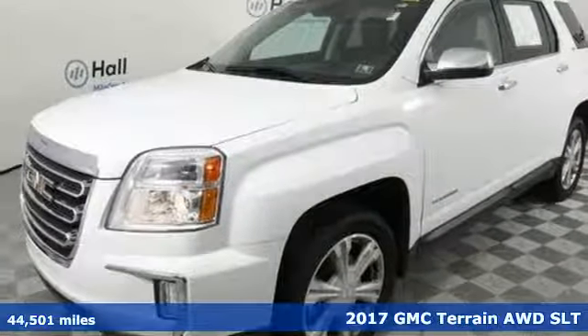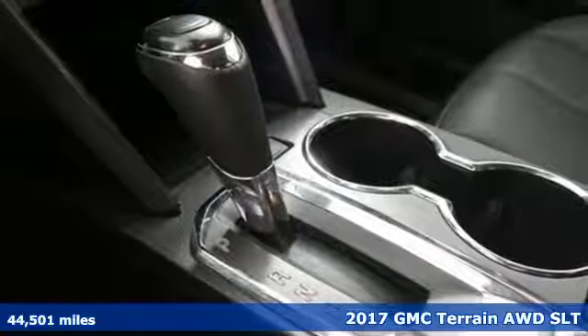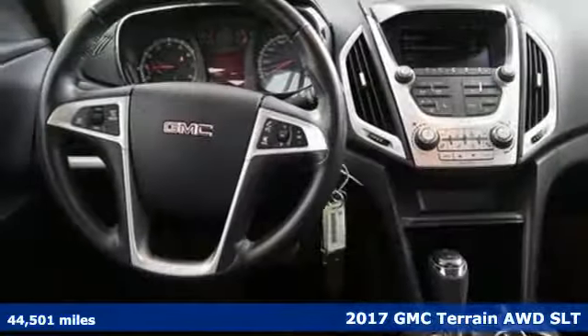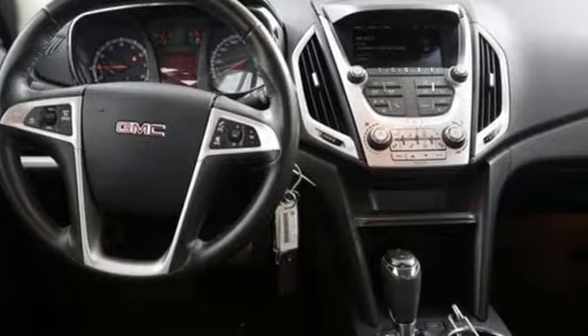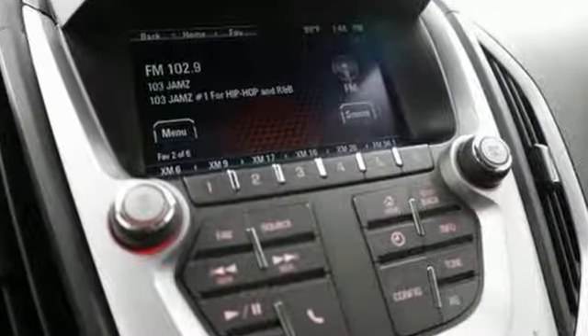Here's a 2017 GMC Terrain. This Terrain means more than just utility and capability. It's a strikingly designed crossover that bridges the gap between comfort and function. It's equipped for all your driving needs and wants.